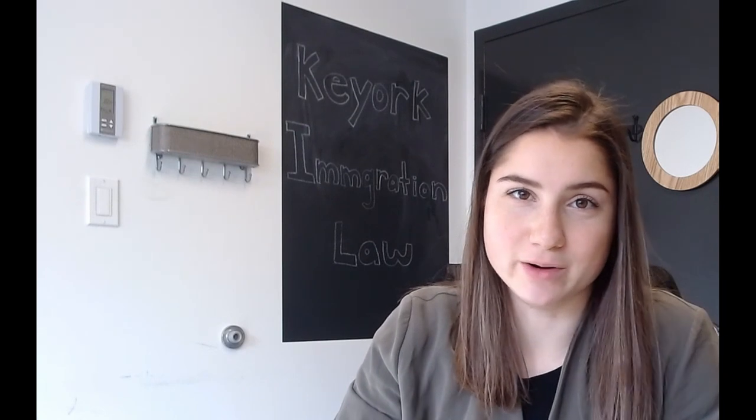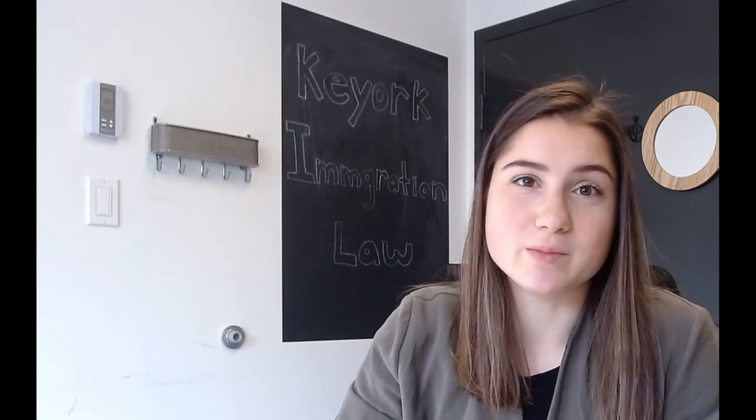Hi, everyone. Welcome back to our YouTube channel. My name is Joy Greenbaum. I'm Mary Keurig's Executive Assistant, and I help her in filing unique and complex legal immigration applications. For today's video, we're going to be talking about photos in spousal sponsorship applications.